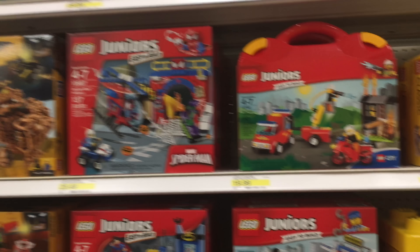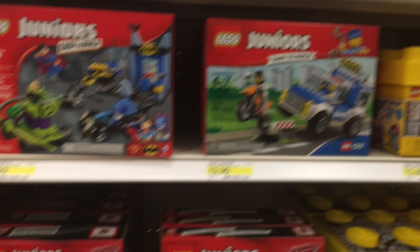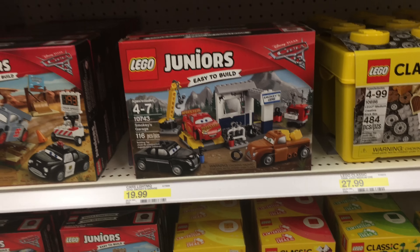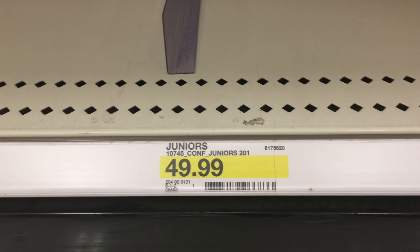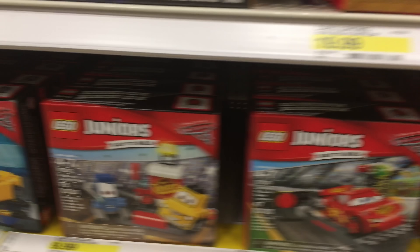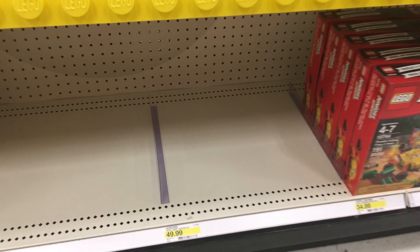Nothing else at Target today, August 1st. And they don't have the new Disney Cars set - actually, this would be at 10745. So maybe they had it sold out, or maybe they don't have it yet, but this is where it would be. This is the 10745, the one we got - the Florida 500 - and it's not here.